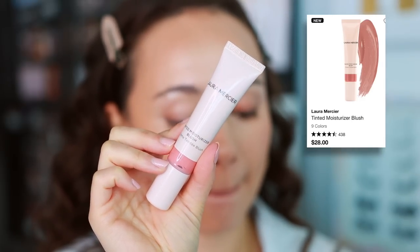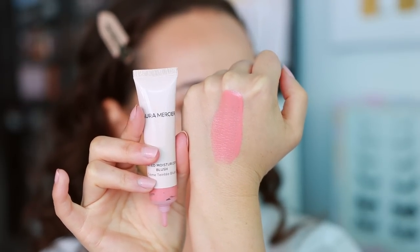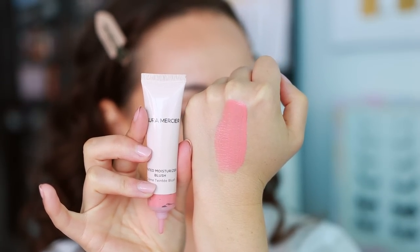I picked up this formula to try — they actually ended up sending me a bunch of shades. This is the Laura Mercier Tinted Moisturizer Blush in the shade Southbound. It's okay — I like it, but I recommend it more for natural days when you're wearing a tinted moisturizer, because you're not getting too much coverage. If you try to layer it more and more, it begins to look a little patchy. It's quite sheer. A light layer is very pretty, but build it up too much and it gets patchy. So I like it but I don't love it.